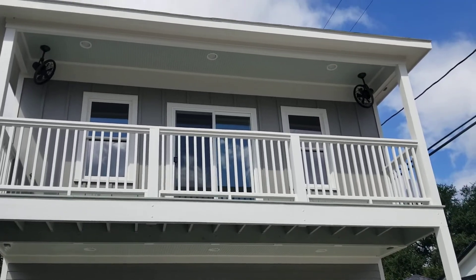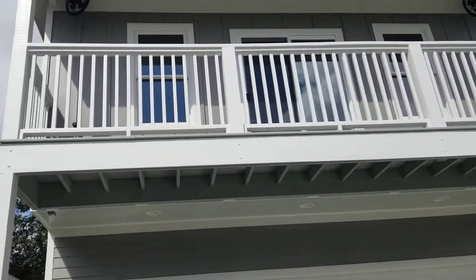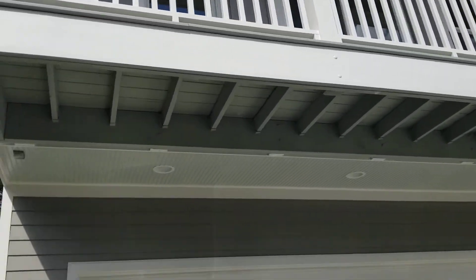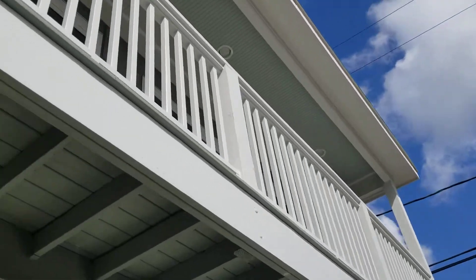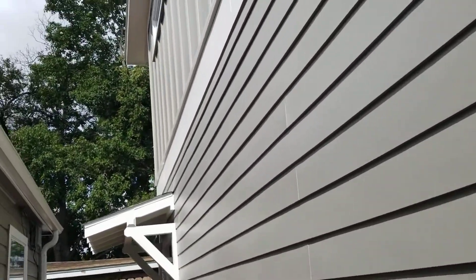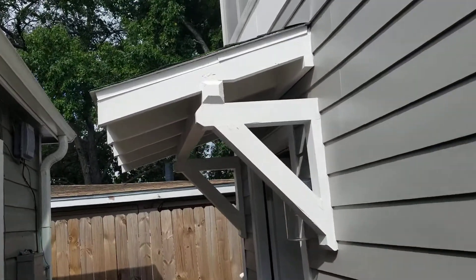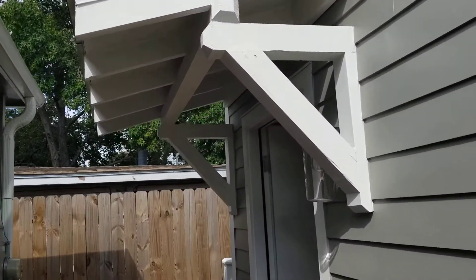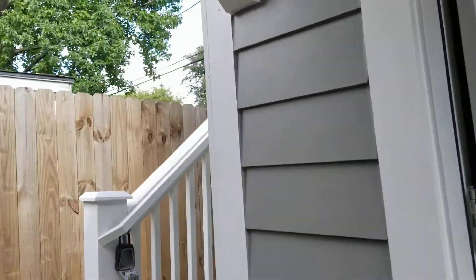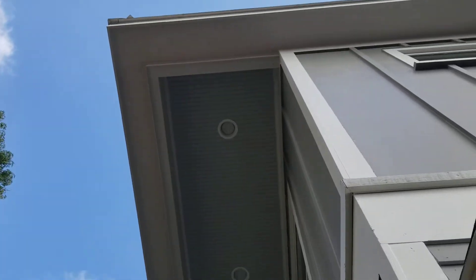We finished up another job over in Lindell Park — this one's over on Joyce. It's got a four-foot balcony and a four-foot overhang. This is what we call an exposed rafter door cover, and they've got a covered stairway.